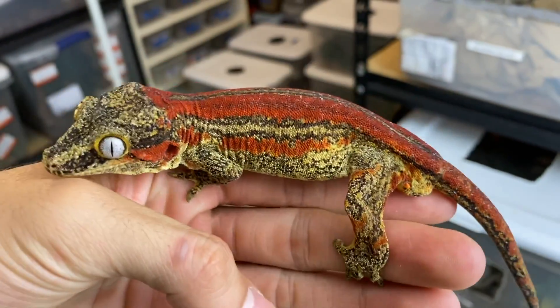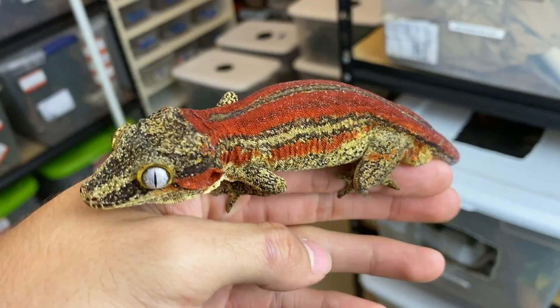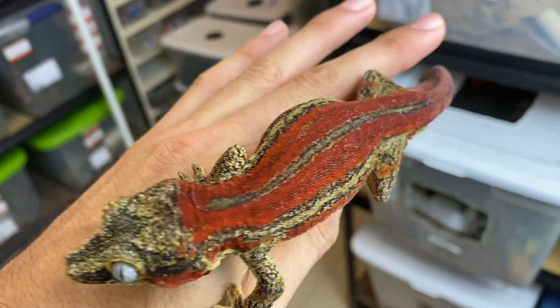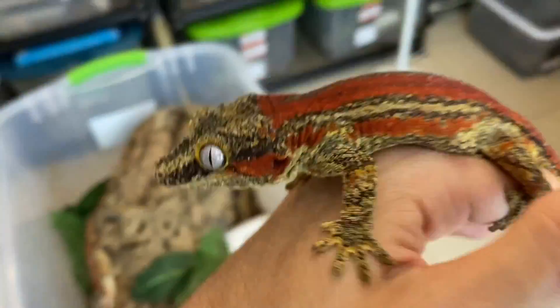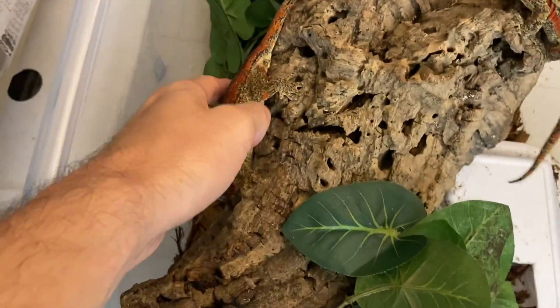This is one of the newer red stripe gargoyle gecko breeders here at Tiki's Geckos. This is actually an offspring of Dracula. And this is one of his females here — she's very pretty.